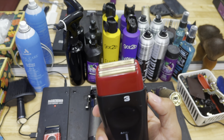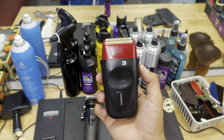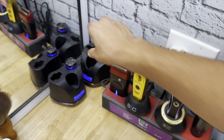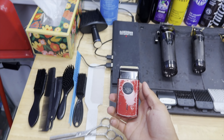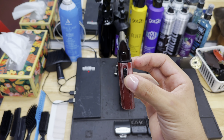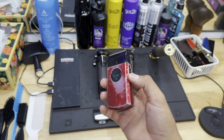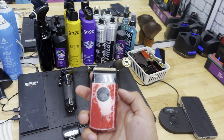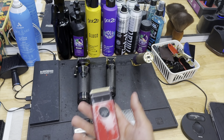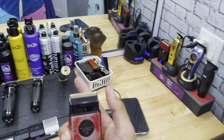Over here we got the Babyliss FX3 shavers — got the two-in-one color, black and red. By far the best shavers I've tried. We're gonna charge those up. Last but not least, we got the little Uno 2.0s. All my clippers are low-key beat up because I put my tools to use — I don't just buy them and keep them pretty. I use them to make the job easier, make life easier, make more money.